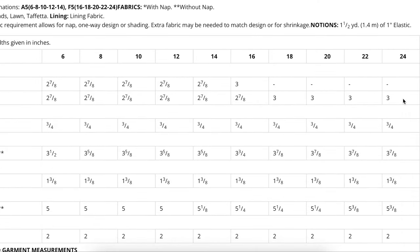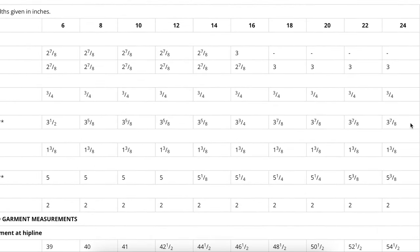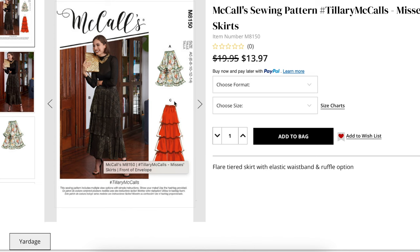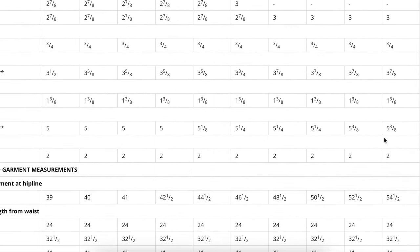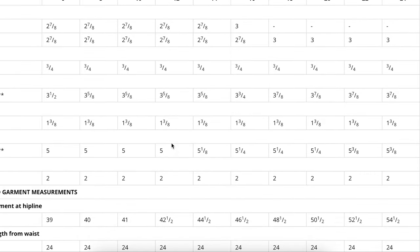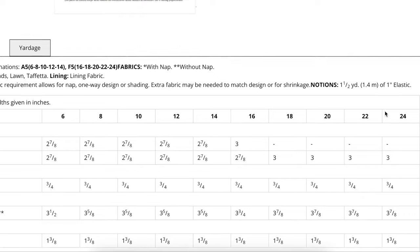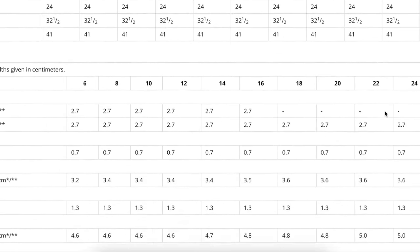This pattern comes in size 6 through 24. We are going to be doing technically View B, but you're not going to need as much of the tulle or the lining. You get one and three-eighths yards for your lining, and then maybe about two-thirds of that for your tulle layers. If you look at View C it needs five and three-eighths yards — that's how you know each of those layers is self-fabric. The measurements they give us are at the hip line, which isn't fully necessary but it gives you a starting point.